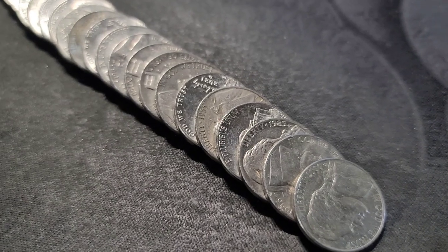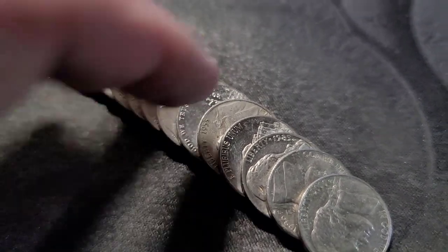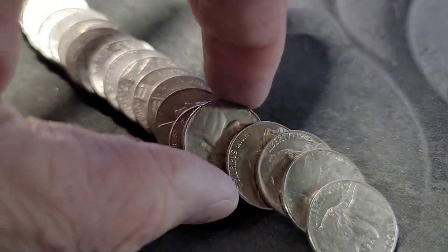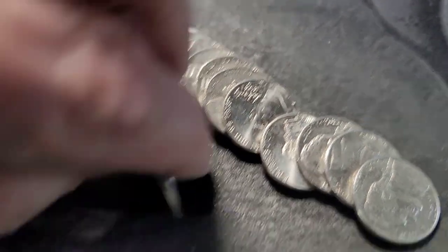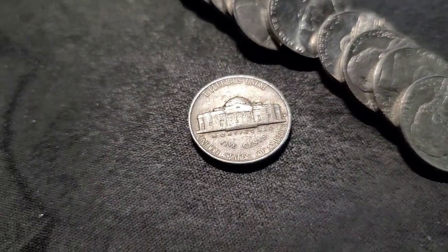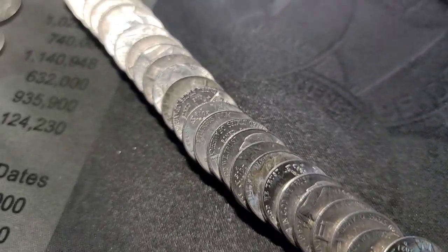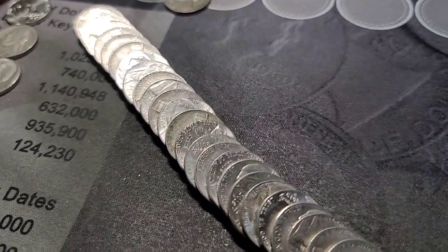Roll number 5 of box number 2 — we have a 1955. I have not looked yet. Out of Denver. Find number 1 for box 2. Keep hunting this roll and I'll bring you back in on our next find.